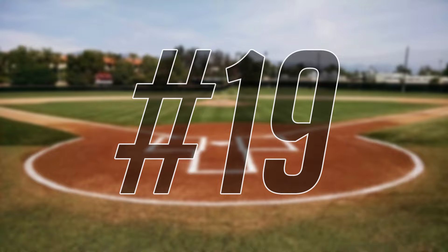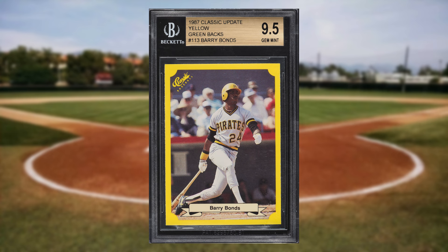Up next at number 19 is this 1987 Classic Update Yellow Greenback Barry Bonds rookie card number 113. This was a BGS 9.5 and it sold for $138.